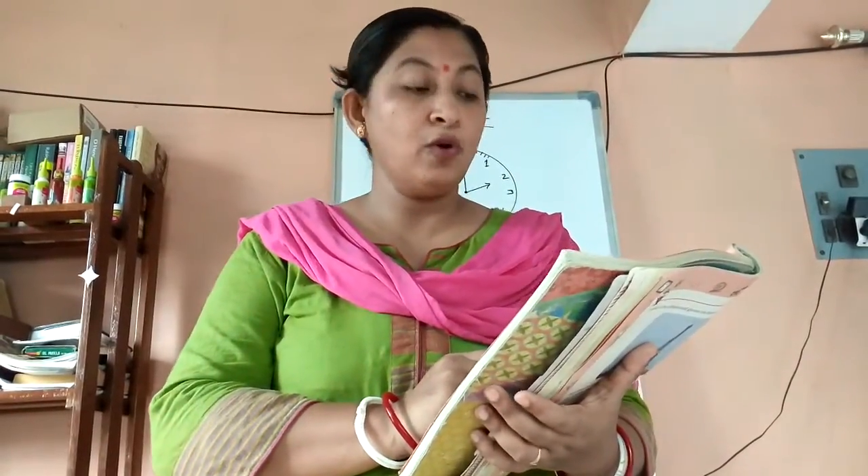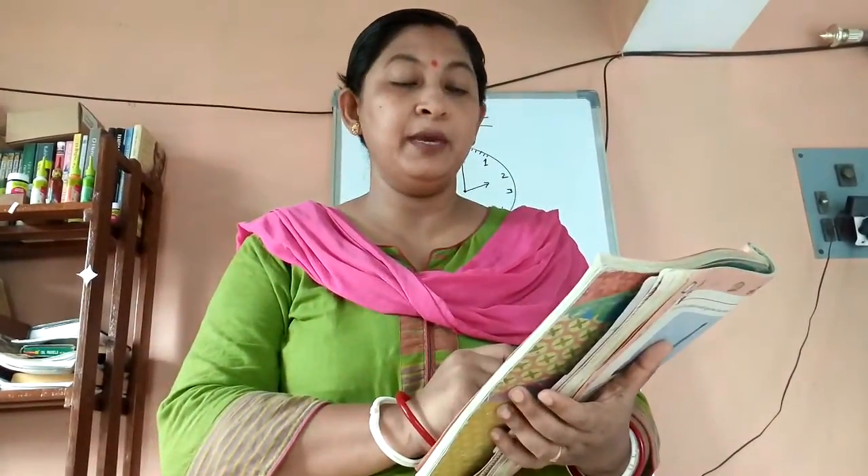Now come to page number 39 — draw where the hands will be. You have to draw the hands of the clock in the book. For number A, 20 minutes after 6 o'clock: the minute hand will be on 4 and the hour hand will be on 6, showing 6:20.